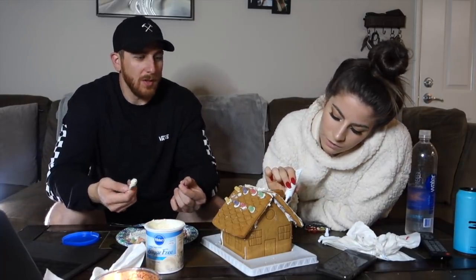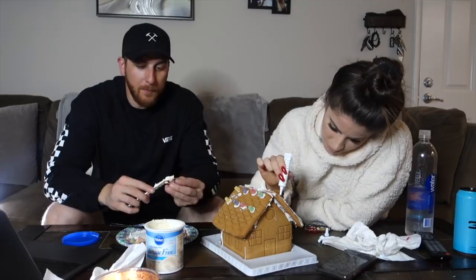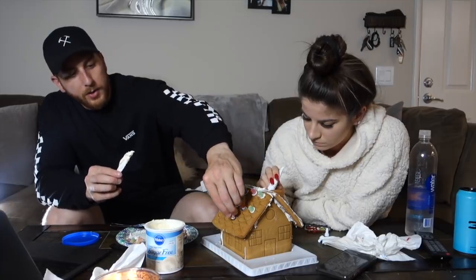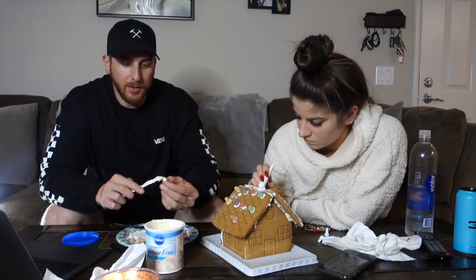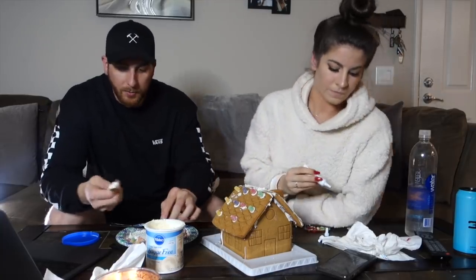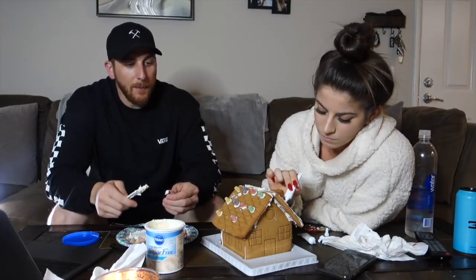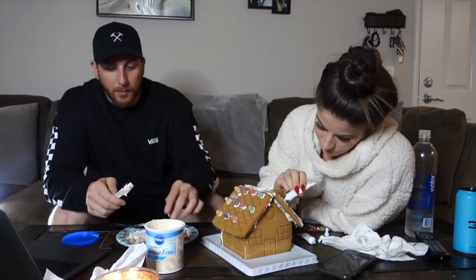The best advice I can give is try to pick somebody you know you're going to be able to be around all the time, especially when you're living together — we live together, we work together, we train together. We know each other so well now. I know when it's time to leave her alone, and there are times we go an hour or two without speaking — not because anything's wrong, just because we know how to give each other space even in a one-bedroom apartment.